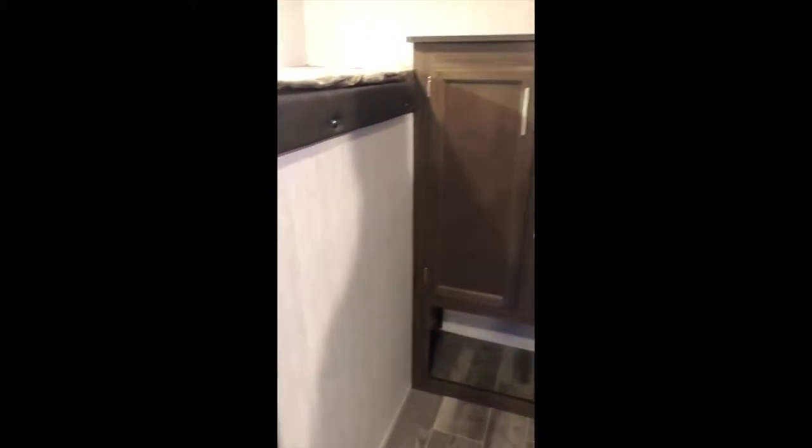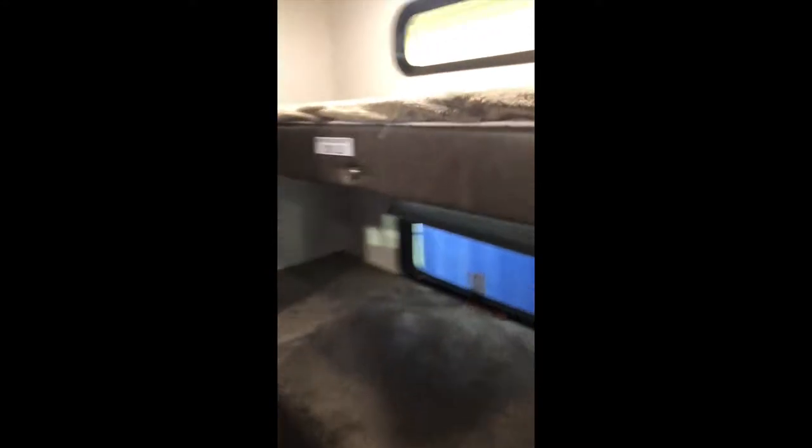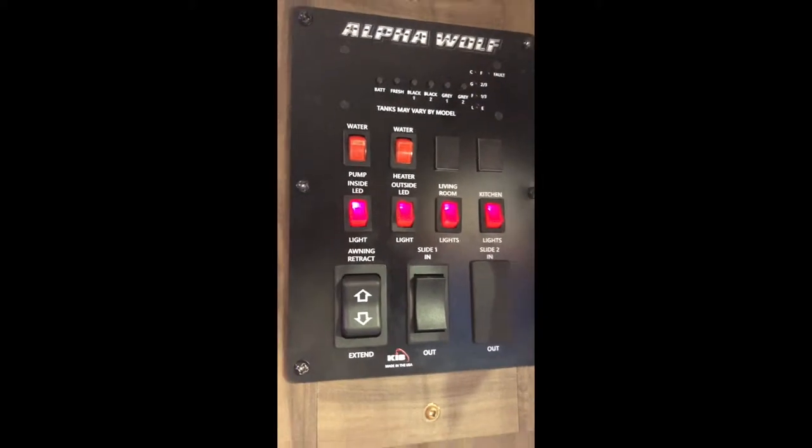This one has a bunkhouse - it has everything in it, it's amazing. You walk in and the bunkhouse is right away - it's got three bunks, nice storage space underneath, and a space for a TV. It has beautiful beds with that teddy bear fabric that's really soft. It has its own little lights and USB ports on both sides of each bunk - very cool. And right away here's all of your information. My daughter points out it has blue lights.